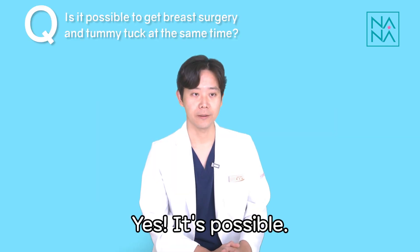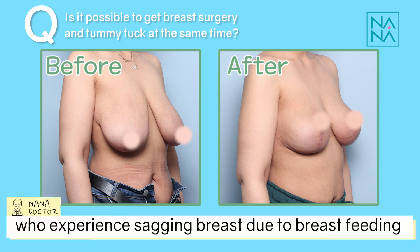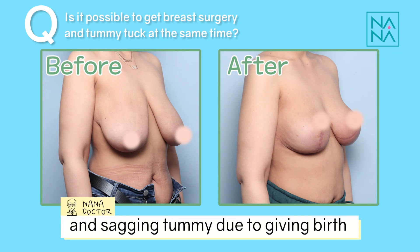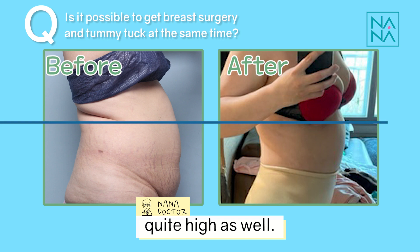It's actually pretty common to get a combination procedure for patients who experience sagging breasts due to breastfeeding and a sagging tummy due to giving birth. The satisfaction rate for this combo is quite high as well.